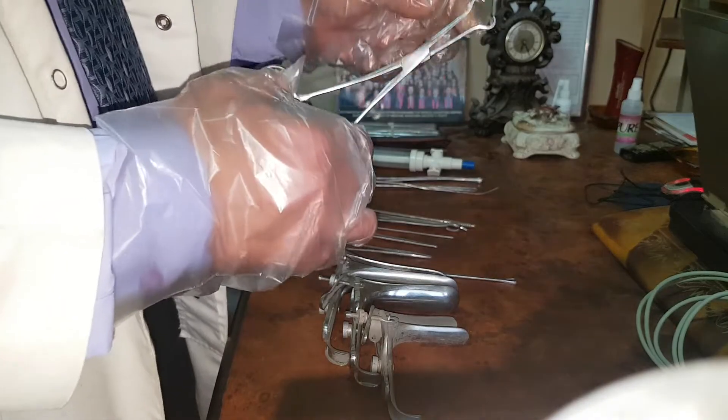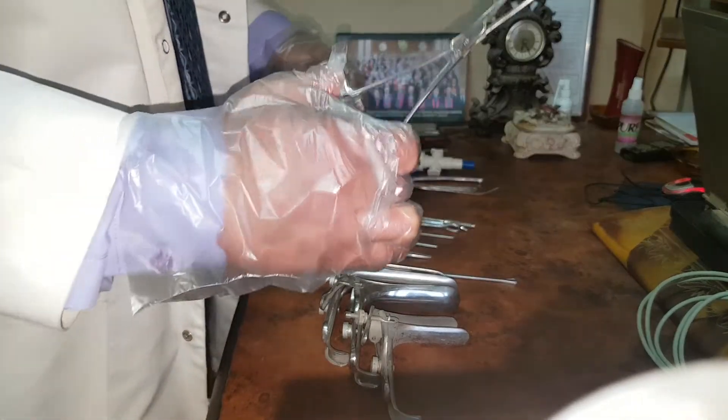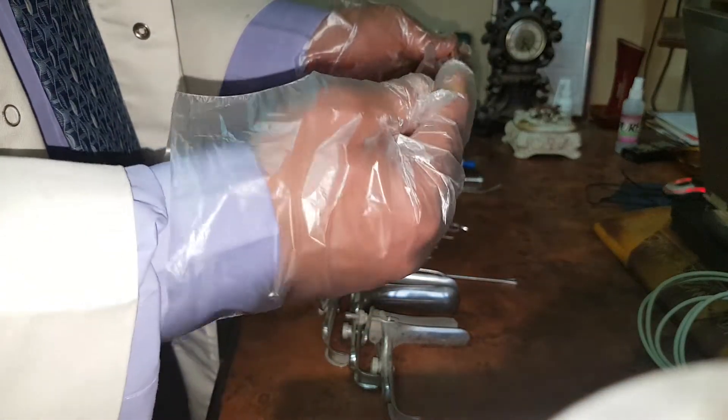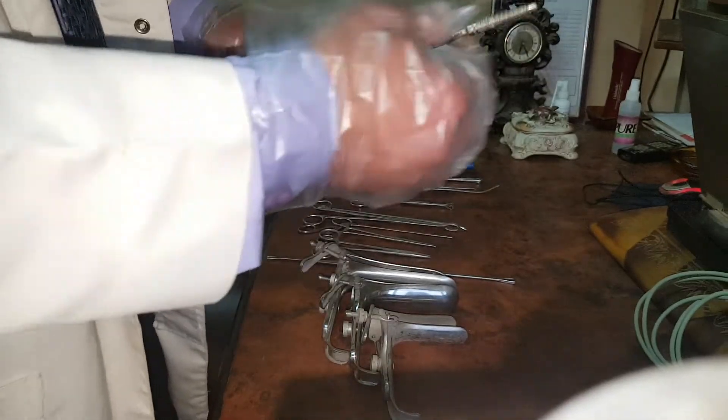This is Pratt forceps, used to hold tissue. This is the hysterosalpingogram cannula, inserted through the cervical canal, and the dye is injected through this part via a syringe to evaluate the uterine cavity and the patency of the fallopian tube. This is called the hysterosalpingogram metal cannula.